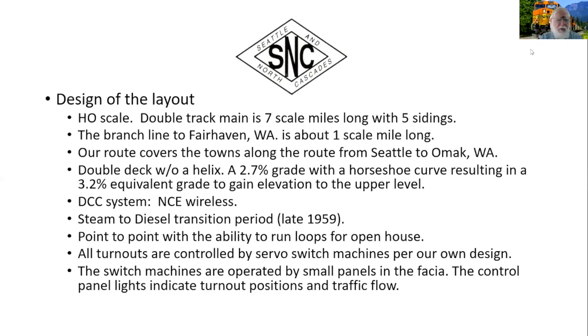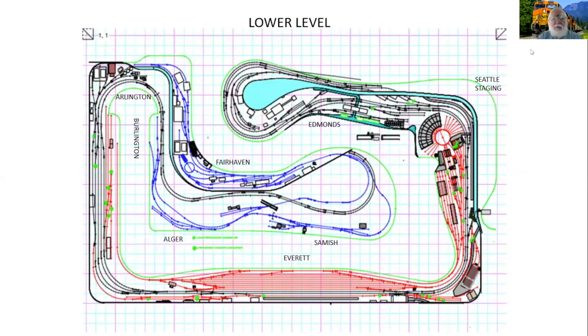It's a point-to-point layout with loops for open houses, which is what we'll show today. Turnouts are controlled by servos, which our members designed. If you're interested in how those servos work, there's a June 2015 issue of the NMRA magazine with an article on it, and I believe we still have copies on our website. This is the track plan — the lower level, with Seattle staging here, the hidden yard, and the classification yard and engine facility in Everett. The blue lines at Alger and Samish are our branch line going out to Fairhaven.